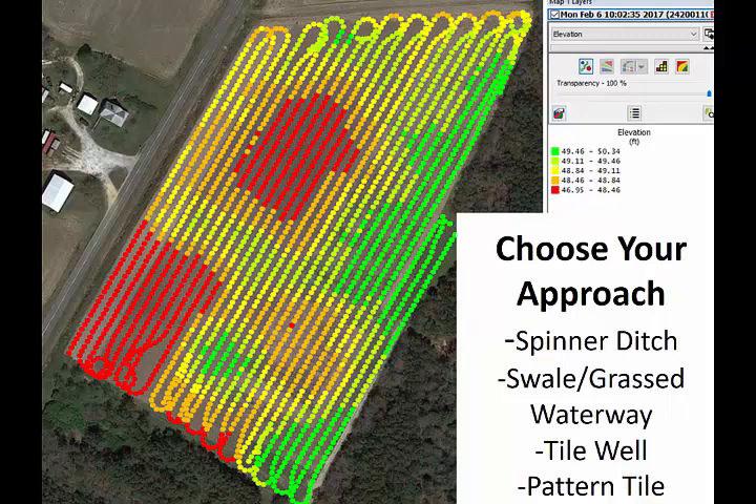If we took Nathan's suggestion and pattern tiled it, we'd put a main across the lower part and pattern tile the long way. That would work — you're looking at about $1,000 to $1,200 an acre to do it. Other options: we could put a swale across here. This one I'm most concerned about — it's close and we've got the elevation, but out here it's trickier. Because this is a university research farm with unlimited budget and we don't want to lose plot area, I don't really like the idea of putting a swale. So our solution was to put a tile well in.